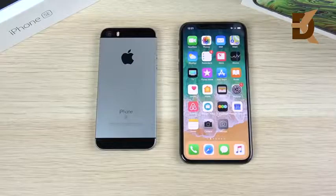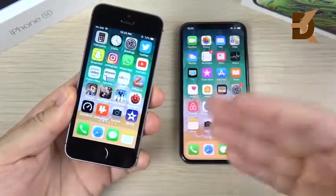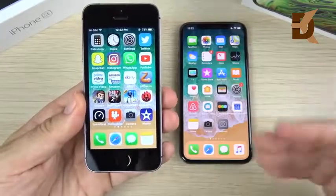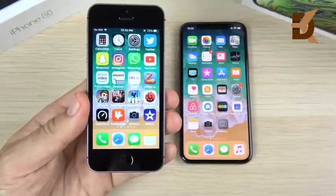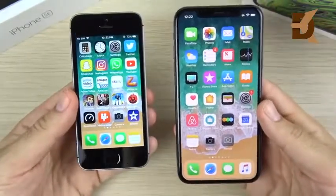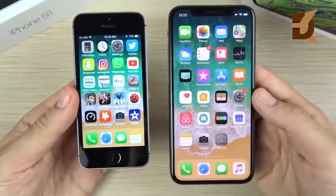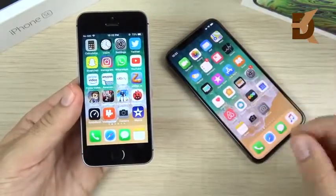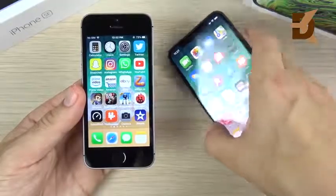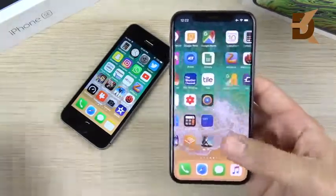Let's talk about the key upgrades coming from the SE to the XS. The SE has a 4-inch Retina LCD display at 326 pixels per inch — more of a classic, one-handed iPhone feel. Coming over to the XS you jump up to a 5.8-inch Super AMOLED-style display with better contrast ratio. You're also going from an Apple A9 CPU all the way up to an Apple A12 Bionic chip, skipping past the A10 Fusion and A11 Bionic — a significant performance improvement in gaming, video editing, and everyday raw horsepower.